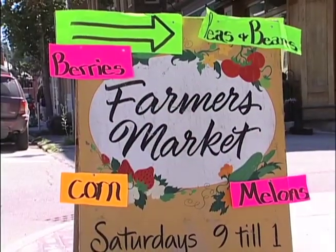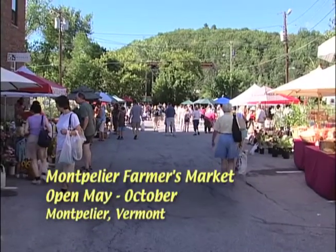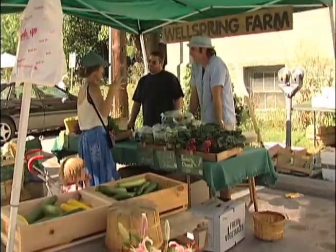Just last week we stopped by the Montpelier Farmers Market, Montpelier, Vermont. It's one of 45 farmers markets throughout Vermont. The wonderful thing is, this is where consumers and producers come face to face.